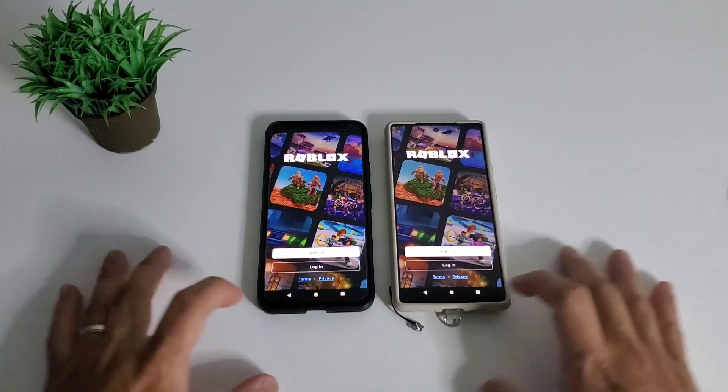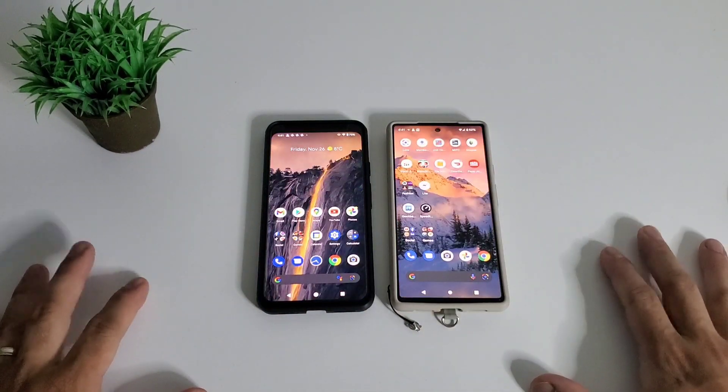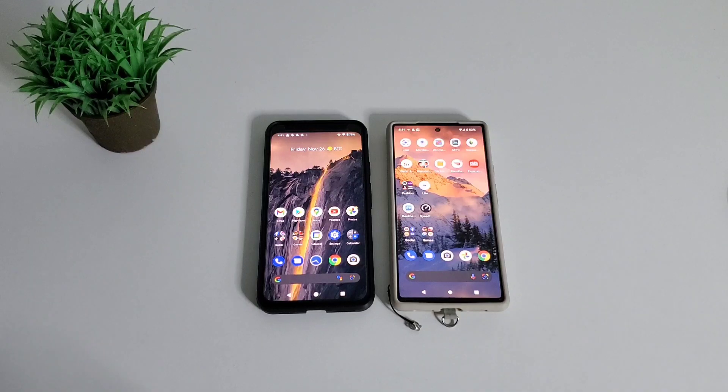It's a mixed result for heavy users. Pixel 4 XL won on PUBG while Pixel 6 is faster on Mobile Legends. Results also varied on some lighter games. I think Pixel 4 XL is more optimized on some games because it is an older device, so it's a tie for me.